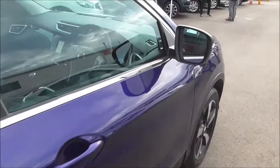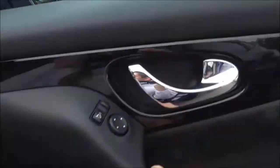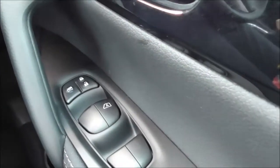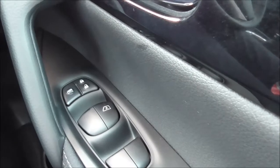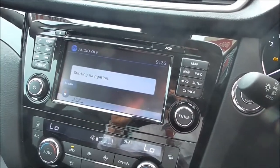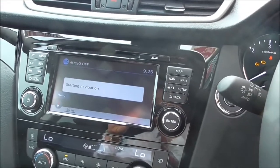Now moving into the driver's seat. As you can see, we have electric windows in the front and the rear, full audio-mounted controls on the steering wheel, and a Nissan Connect sat nav system with DAB digital radio. There is also an AUX facility, CD facility, and USB input.